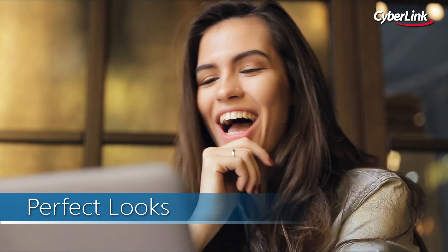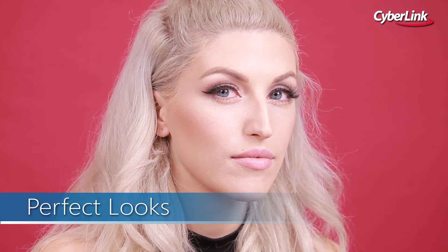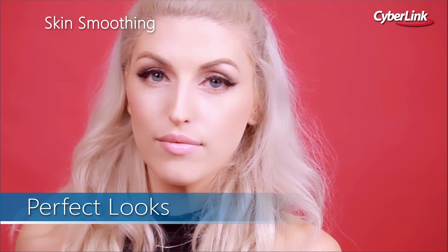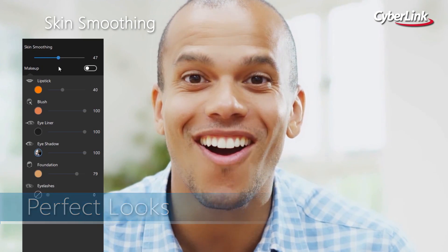The most important aspect of professional office makeup should be a flawless complexion. PerfectCam's skin smoothening guarantees an unblemished visage for men and women, literally at the click of a button.